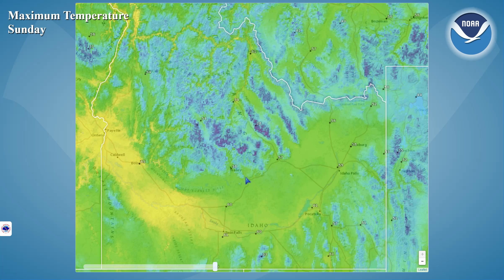That will also impact temperatures with those systems passing through the region. We should be seeing our coolest temperatures by Sunday and Monday, with daytime highs generally running in the mid-50s to around 60 in the Snake River Plain and mid-40s to mid-50s in the Central Mountains and Southeast Highlands.